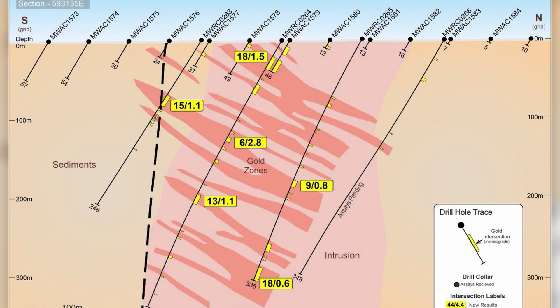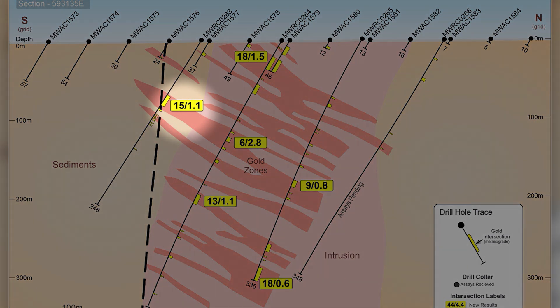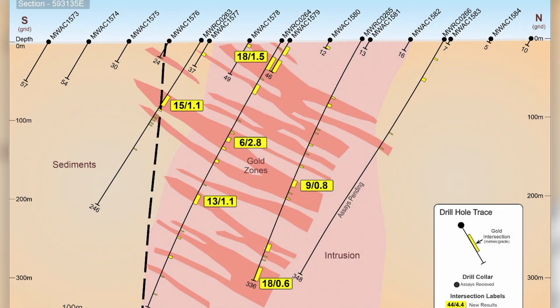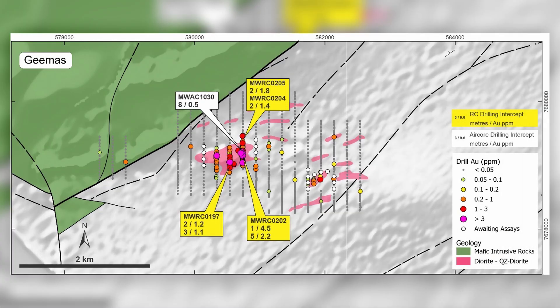Outside the intrusion, in the sediments, drill hole MWRC 263 intersected 15 metres at 1.1 grams per tonne gold from 81 metres. At Jeemas, further to the west, the intrusion has been confirmed as having a strike length in the order of 800 metres and is 300 metres wide, with multiple smaller subordinate intrusions identified nearby, as you can see in the diagram.